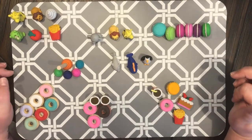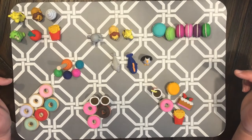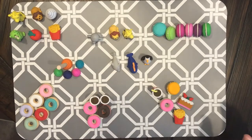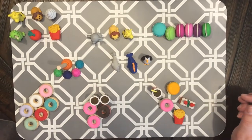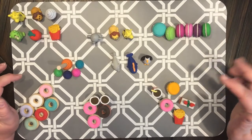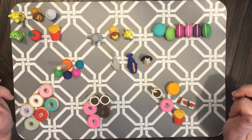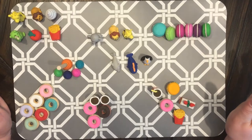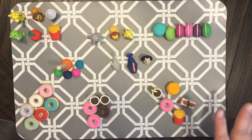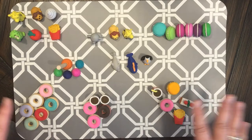Hey everyone, welcome back to my channel — or welcome if this is your first time! This is Christy with Anchor Life 5. I'm coming at you today with a video to show you my new collection. I'm so excited! I like antique teacups, vintage Santa Clauses, and anything that comes in threes. Those are a few of the things I collect, and this is the start of my new collection.